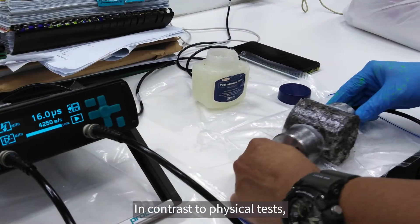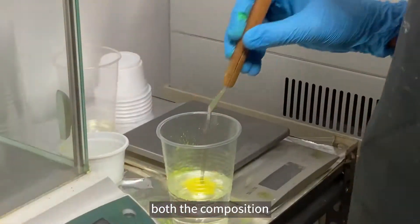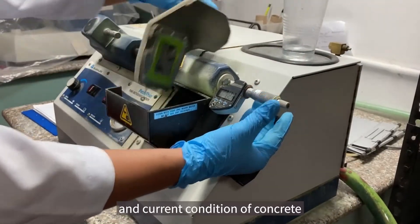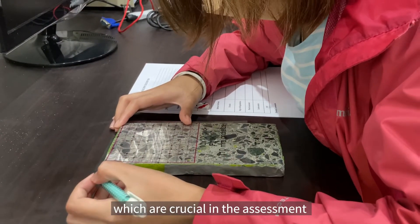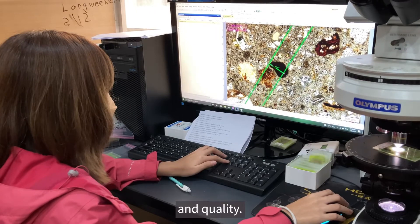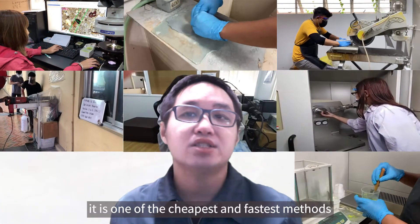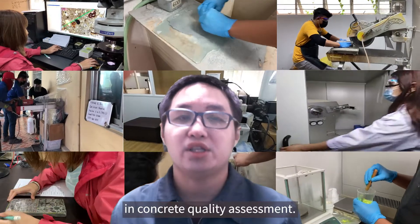In contrast to physical tests, petrography can identify both the composition and current condition of concrete, which are crucial in the assessment of its durability and quality. Moreover, it is one of the cheapest and fastest methods in concrete quality assessment.